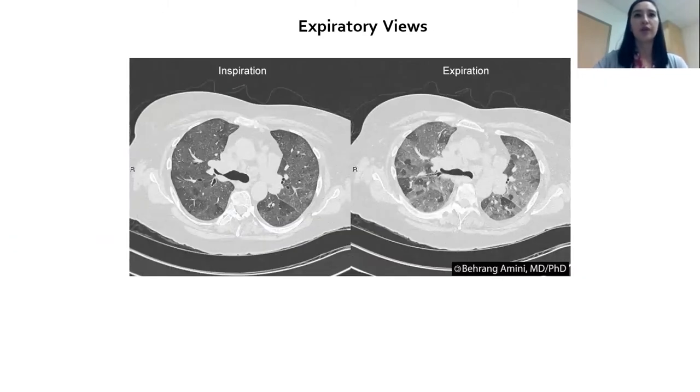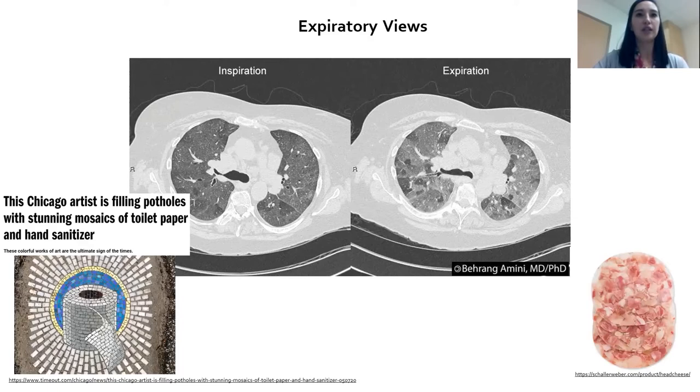We also obtain expiratory CT views — when someone breathes out, we can see 'air trapping' in patients with hypersensitivity pneumonitis. On inspiration you see mosaic attenuation with patchy areas, and on expiration some areas remain black while others are white or gray — called a 'head cheese' or three-density appearance. This can be specific for chronic hypersensitivity pneumonitis and helps us establish the diagnosis.